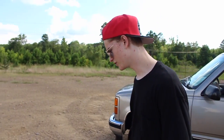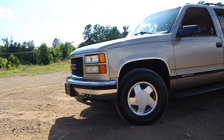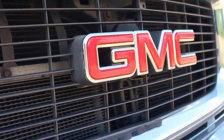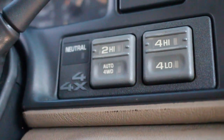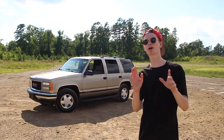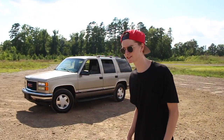Well guys, this is my video — basically the video I'm making to introduce the new truck. This is a 1998 GMC Yukon, four-wheel drive. It's got a V8 engine, of course. Only thing about it is it's got 214,000 miles, but it was taken care of.